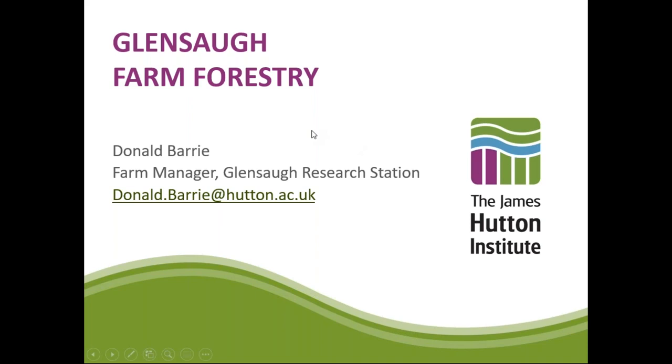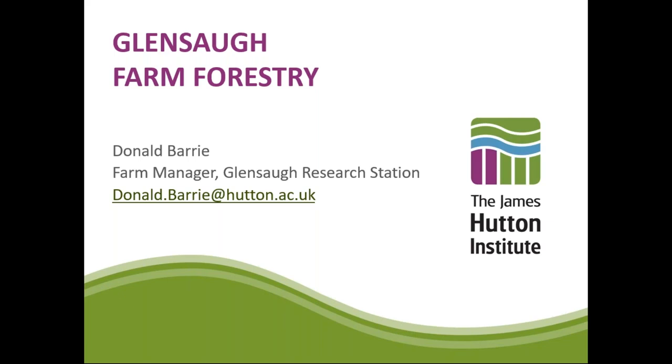Welcome to Glen Soch. My name is Donald Barry and I've been the Manager at Glen Soch for 19 years, which gives me quite a long view on the work carried out here. Agroforestry at Glen Soch was first thought of in the 1980s, and when I came to Glen Soch in 2001, the trial was well underway.